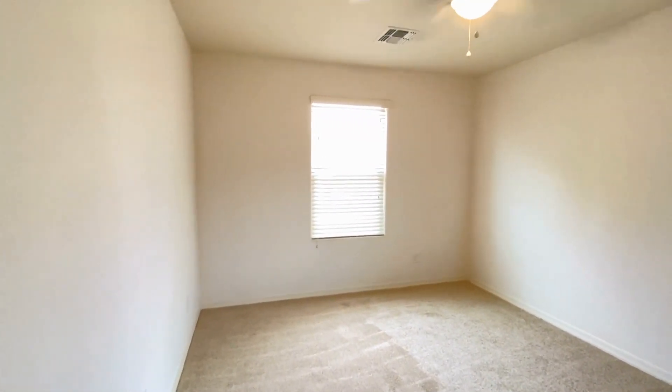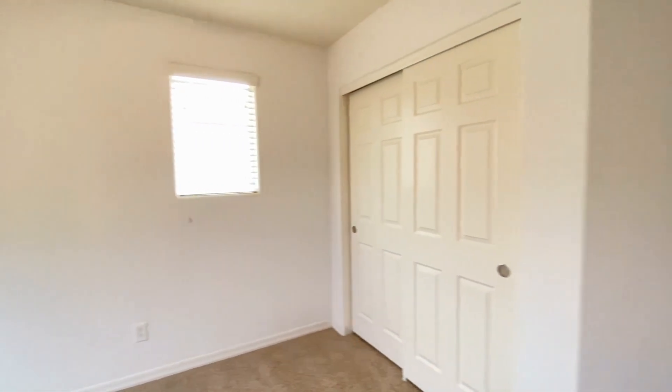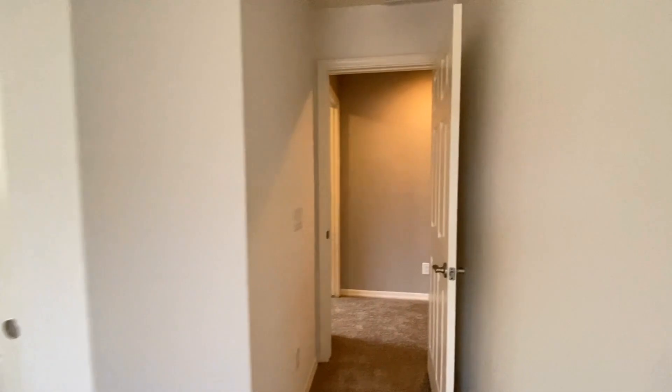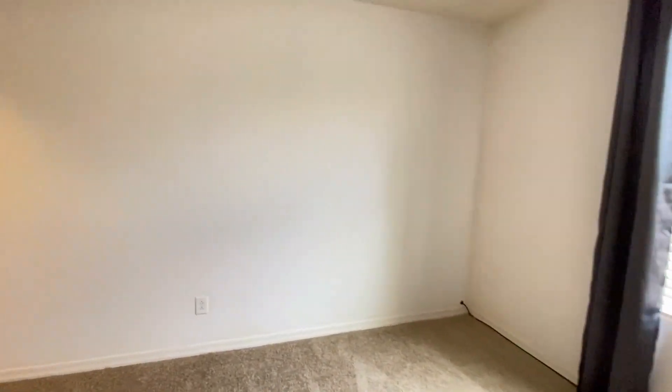Bedroom number two — very nice. Bedroom number three is pretty much the same, but it has a walk-in closet.